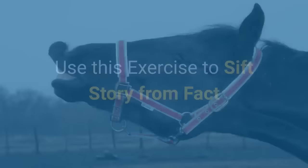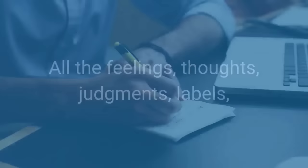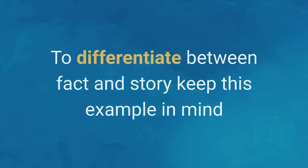Here's an exercise I suggest you use to start sifting story from fact. Think of a conflict you have with someone at the moment. Grab a piece of paper and draw a line down the middle of the page. In the left-hand column, write down all the stories you're telling yourself about the person — all the feelings, thoughts, judgments, labels, and conclusions running through your head. In the right-hand column, write down all the facts. Facts are observable, objective, and have specific actions and information.